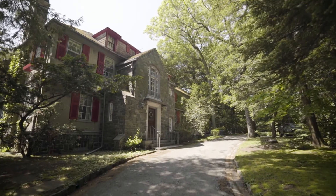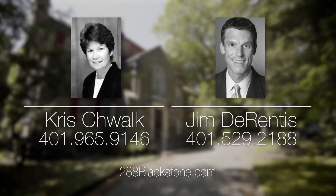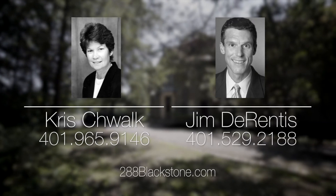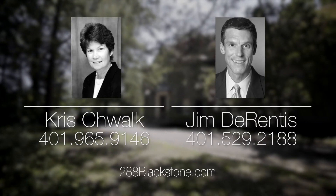For more information, please visit the property website or call Chris Schwalk at 401-965-9146 or Jim Durentis at 401-529-2188.